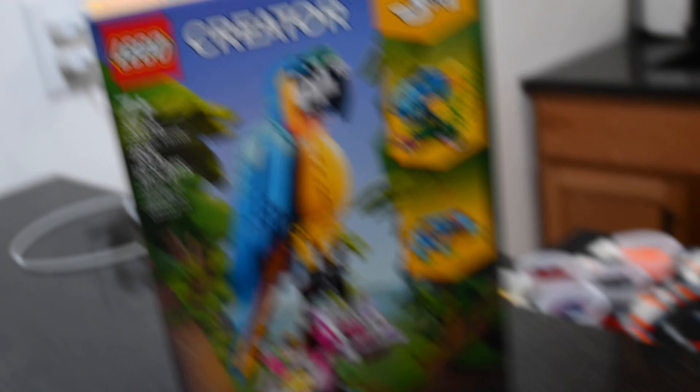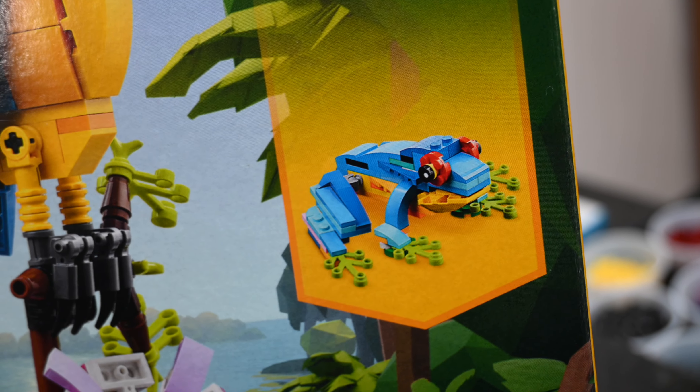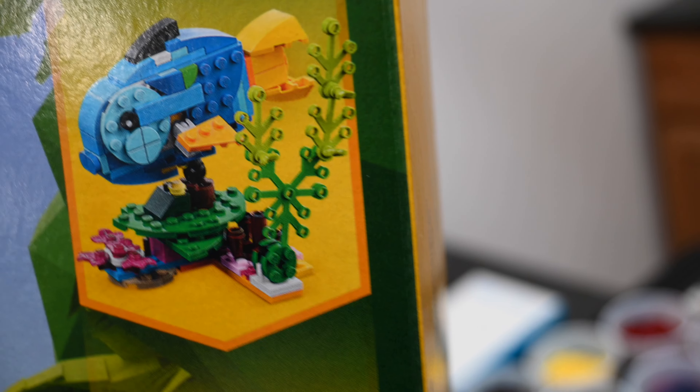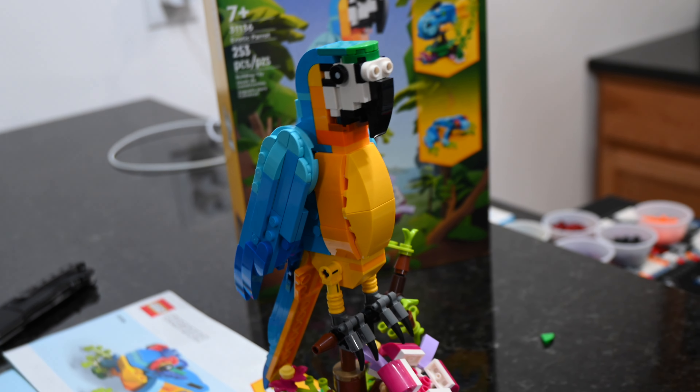I think I'm going to give this one a buy — I think it's worth it, especially if you like the other builds too. I wouldn't mind building that frog. The fish — they really did a good job with the scenery around it. I think that's probably a better use of scenery than the parrot, but the parrot, like most Creator sets, becomes the build that you want to build. So let's put it on display somewhere.